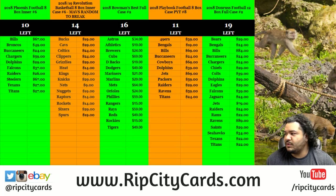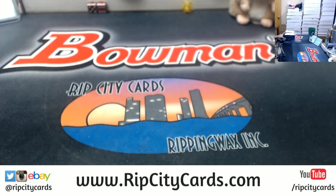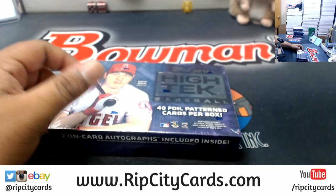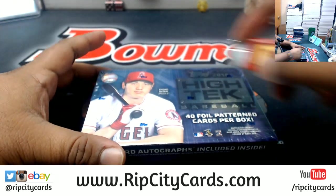It is now time for 2018 top high-tech baseball six blocks half-case break number 16. Got the boxes right here, now to break it, here we go.